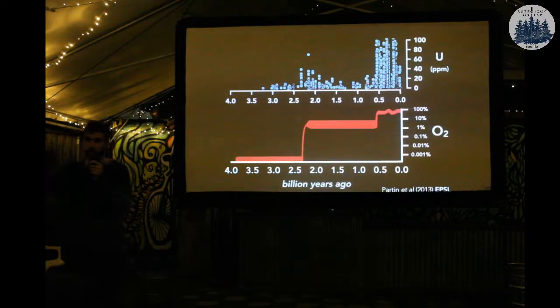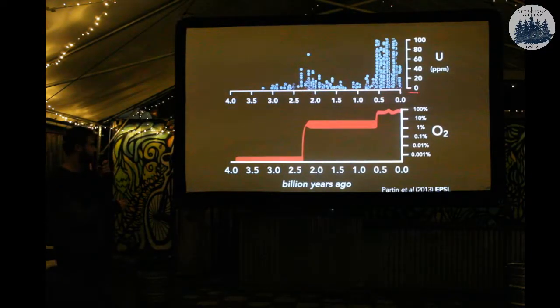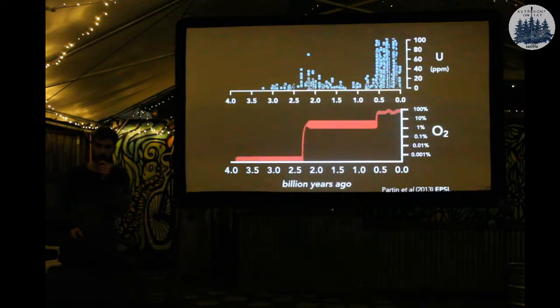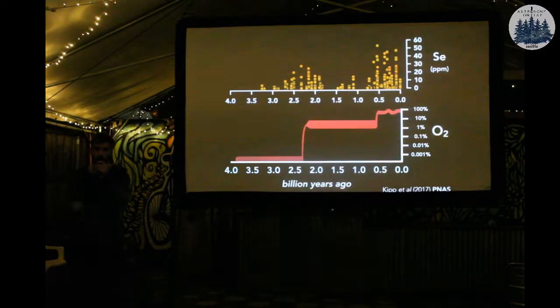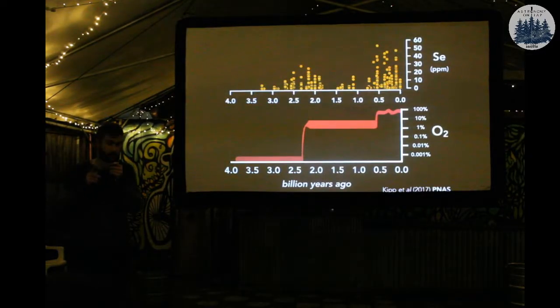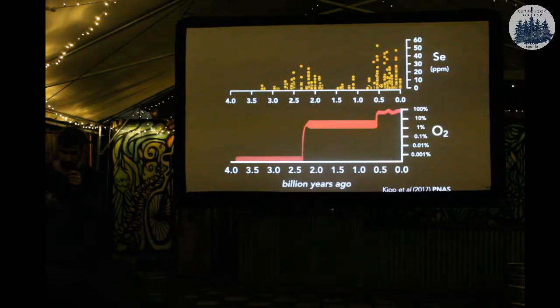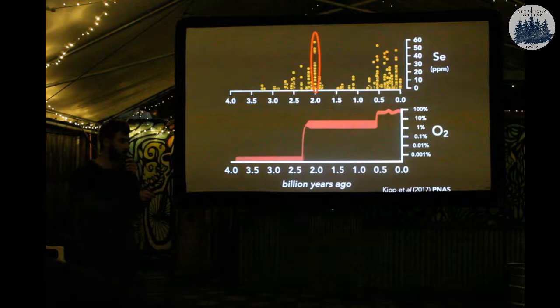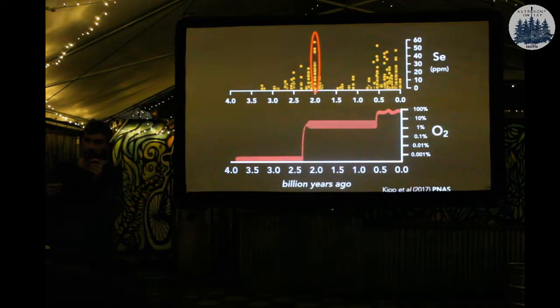We picked a third element, selenium, and compiled several hundred samples together with previously published data. What we saw was another case of this peak between two and a half and two billion years ago, and again the large increase around 500 to 600 million years ago — supporting the idea that there is this blip to slightly higher levels, and then it got a little lower. We followed up on this, analyzing samples from that same area of Russia shown at the beginning, and we see selenium enrichment reaching modern or even exceeding modern levels. This is also seen in other elements.